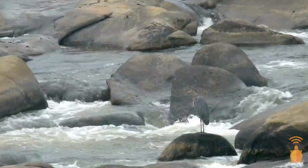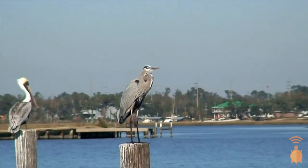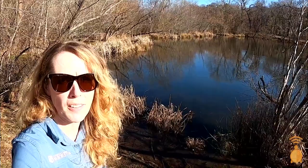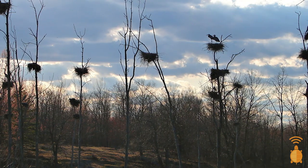Great Blue Herons live near slow-moving or still water systems such as shorelines, riverbanks, the edges of marshes, estuaries, and ponds. Like Buddy, Great Blue Herons are usually solitary, except when breeding occurs. Then they form large colonies called rookeries.